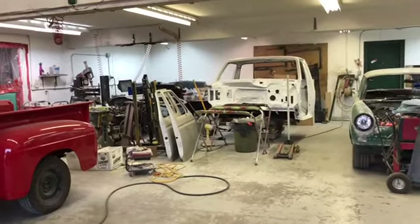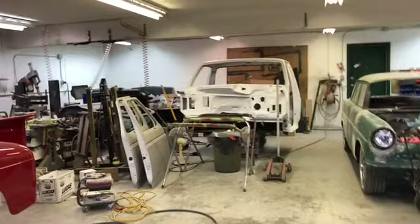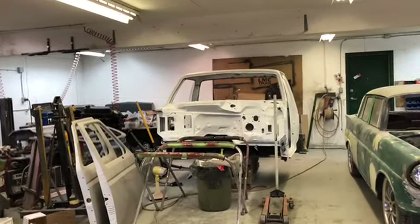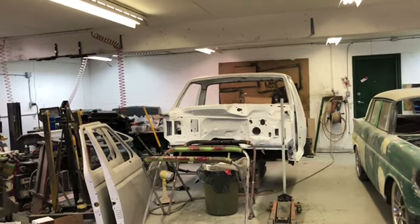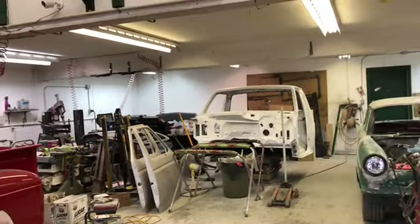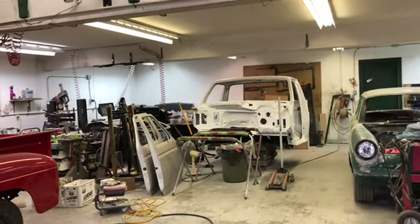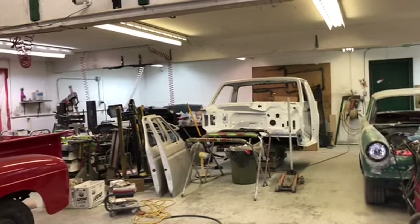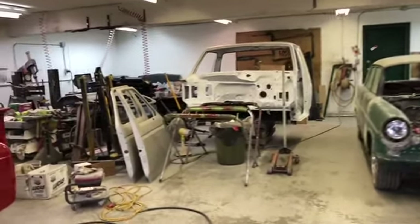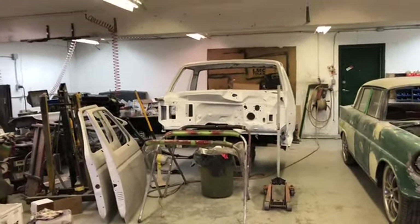Since the twin turbo F-150 is all torn apart, it's going to go over to their shop and they're going to start moving ahead with paint prime, a little bit of body work, and get it ready for paint. When we get the frame back — could be two months — we'll assemble all the chassis here, motor, transmission, and then set the cab on after they're done painting. So we will not see the twin turbo F-150 for a little while.